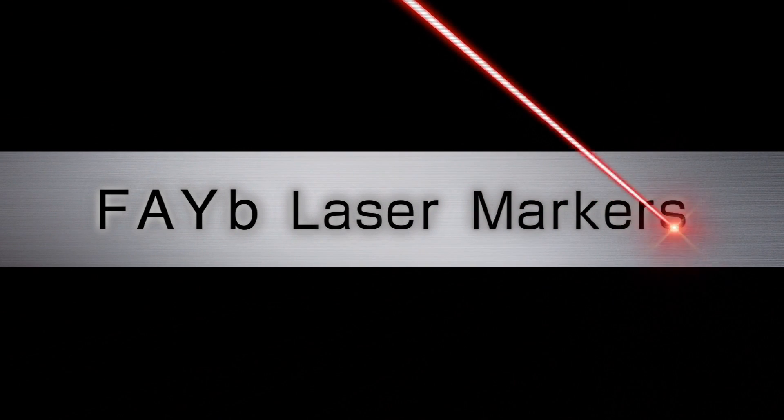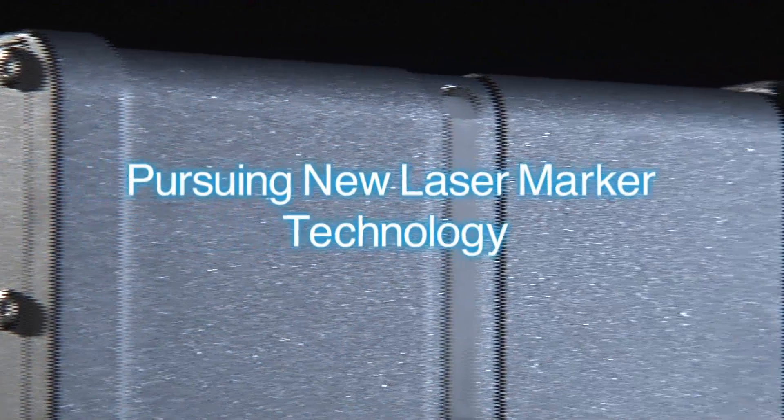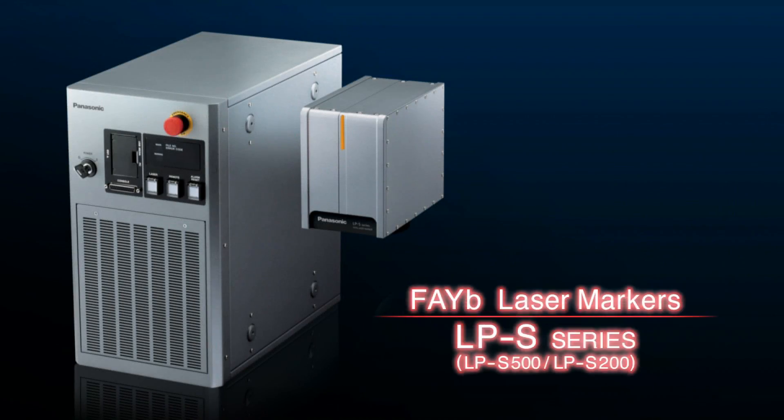Panasonic Ideas for Life. Innovative Laser Marker Technology from Panasonic Industrial Devices Sanx. Fiber Laser Markers, developed from Panasonic's continuous pursuit of state-of-the-art laser marker technology. By Laser Markers, this video introduces the LPS Series.